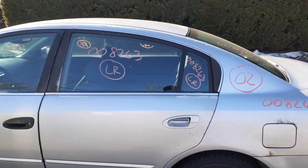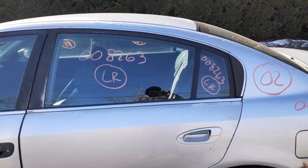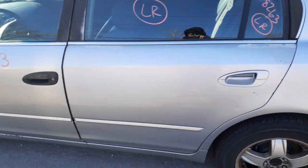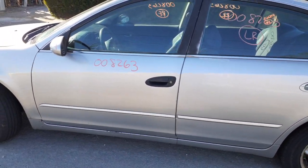Left rear doors are no good, but you do got the door glass. Inside door handle, silver with the power lock. Here's your vent glass and your door glass. We do have a good left front door — power window, power lock, silver in color.